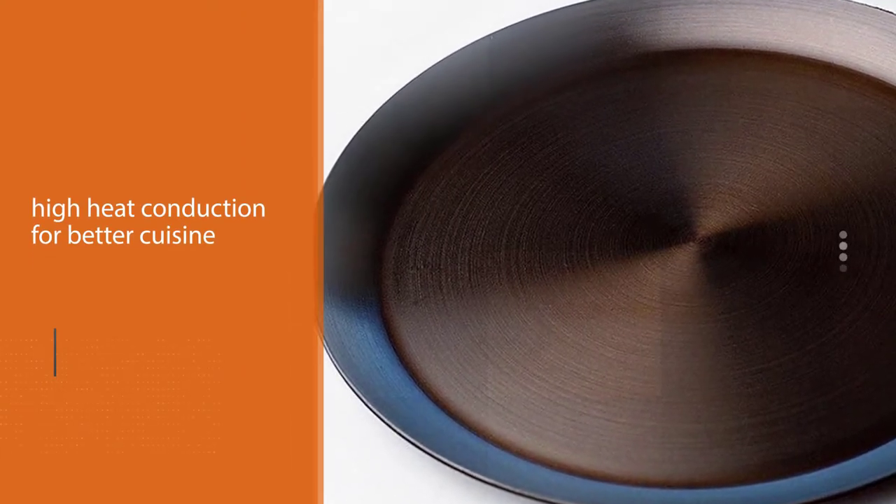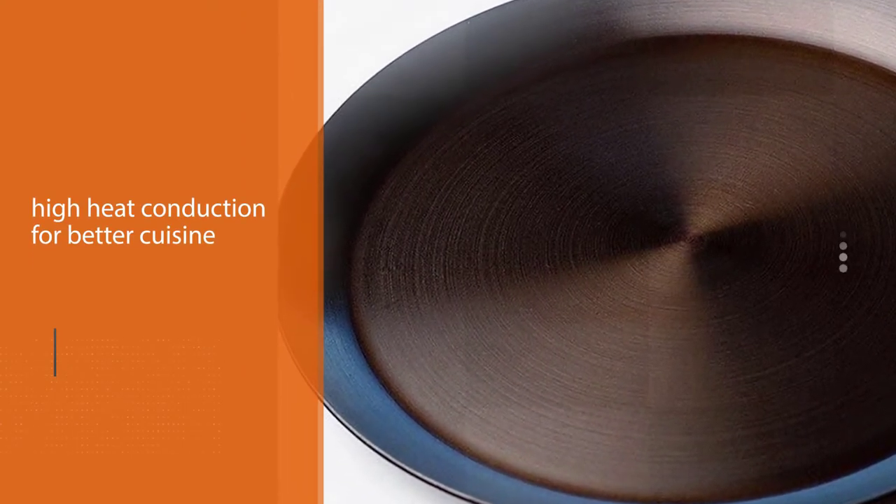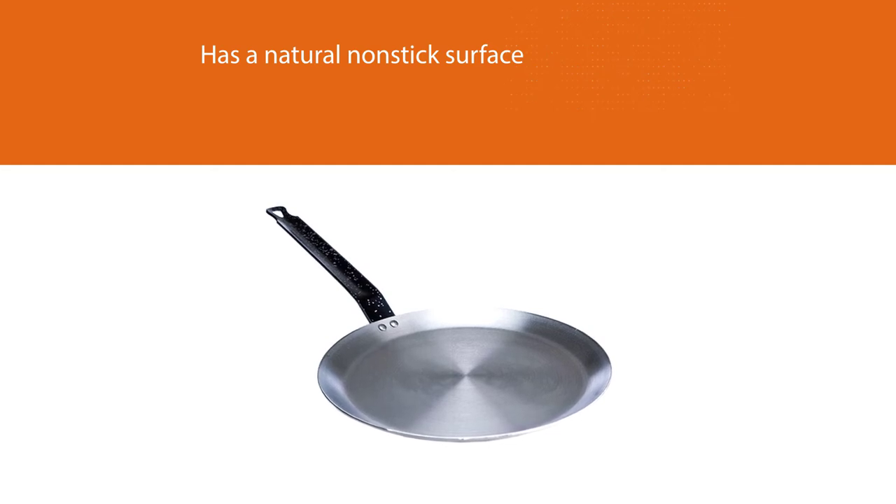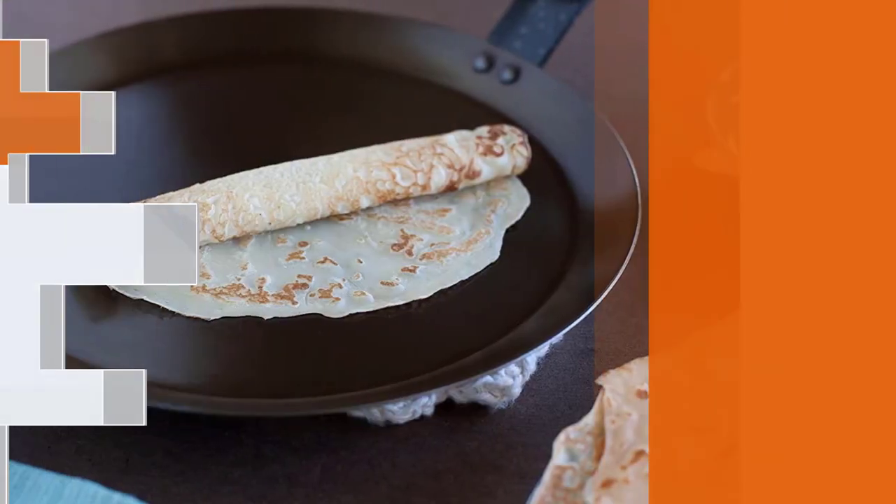Various chefs prefer a natural non-stick surface because it certifies cooked food safety and decreases the risk of burning. Cooks and housewives are also becoming fond of this model for these features.